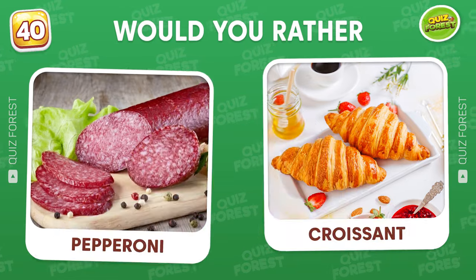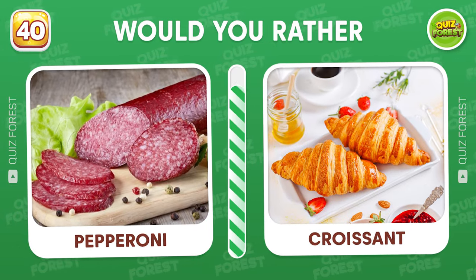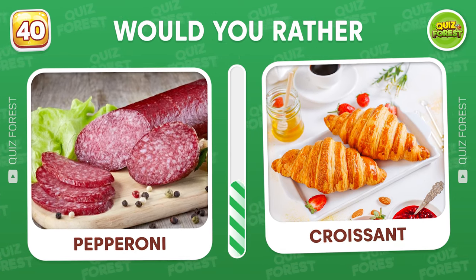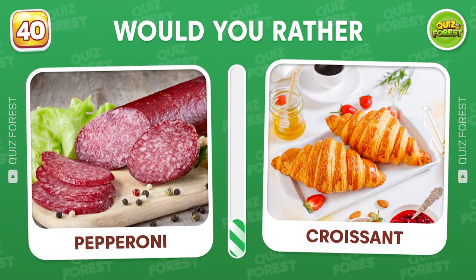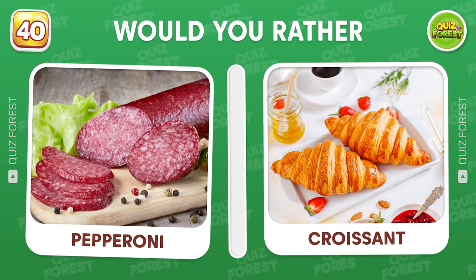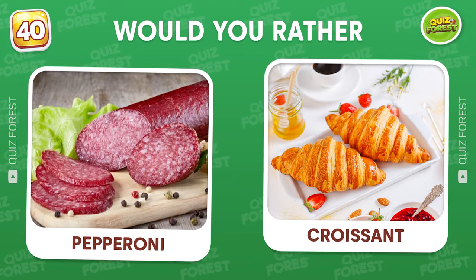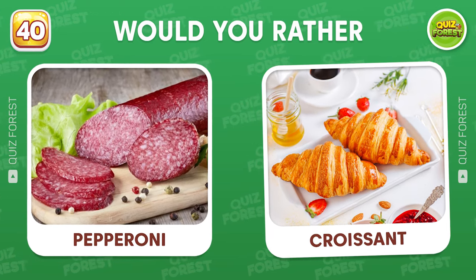Question 40. Would you rather pepperoni or croissant? Let's leave a comment to find friends with similar interests. Turbo will be waiting for you guys.